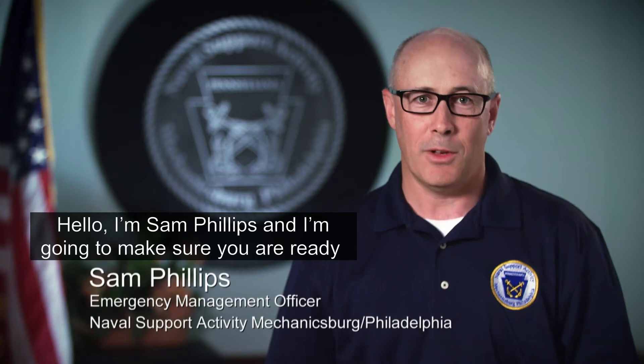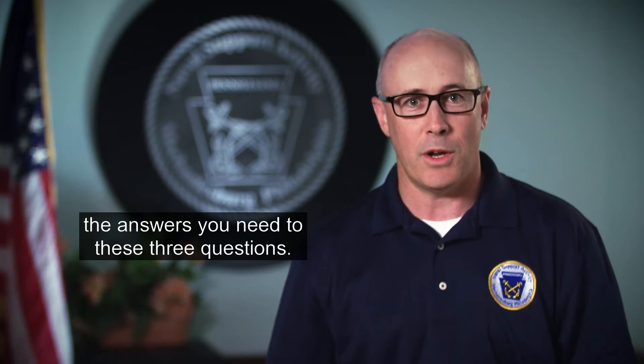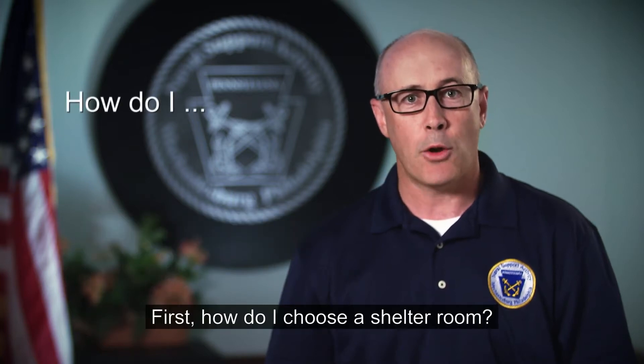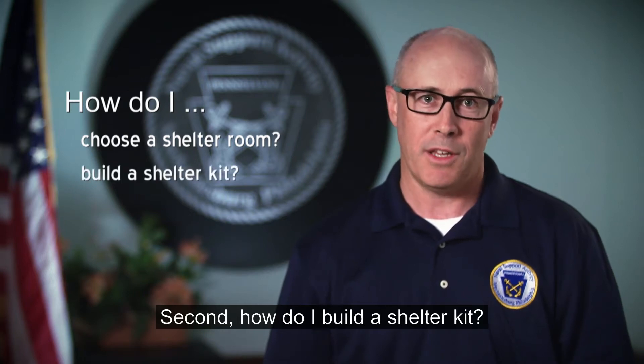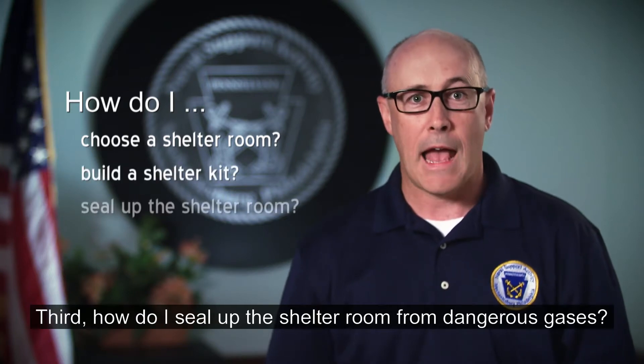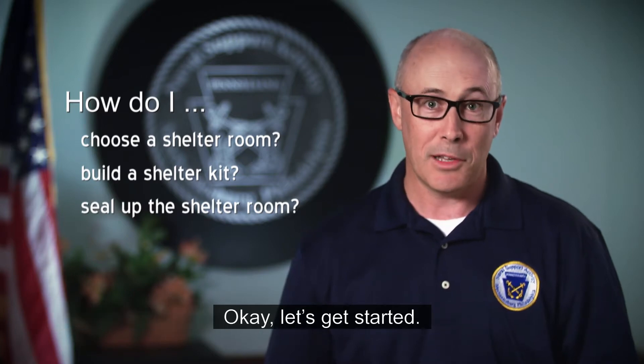Hello, I'm Sam Phillips, and I'm going to make sure you are ready to handle this type of threat by getting you the answers you need to these three questions. First, how do I choose a shelter room? Second, how do I build a shelter kit? And third, how do I seal up the shelter room from dangerous gases? Okay, let's get started.